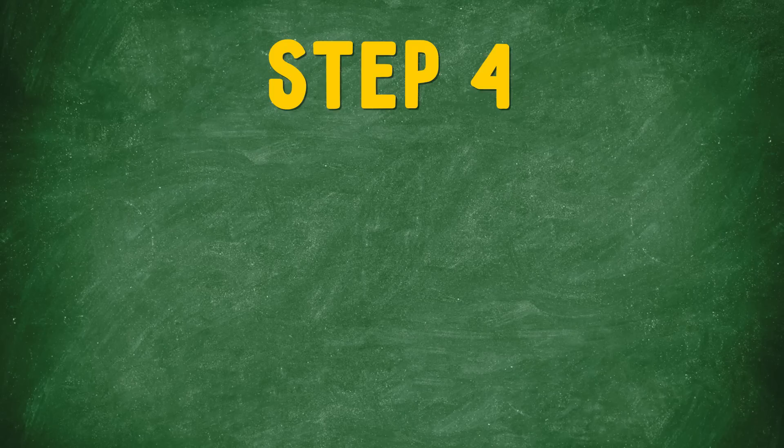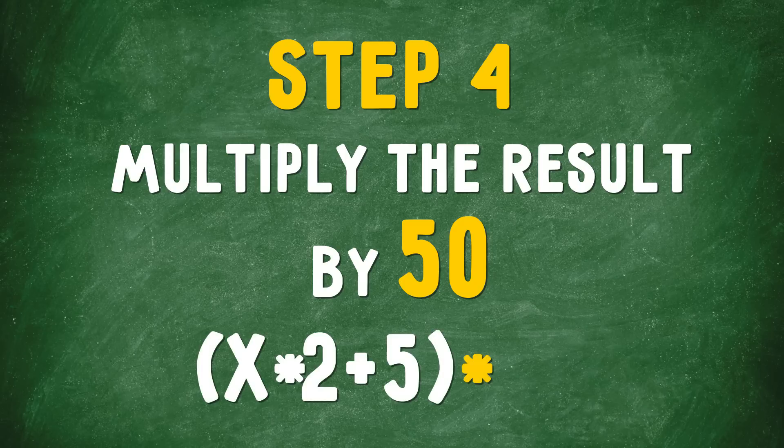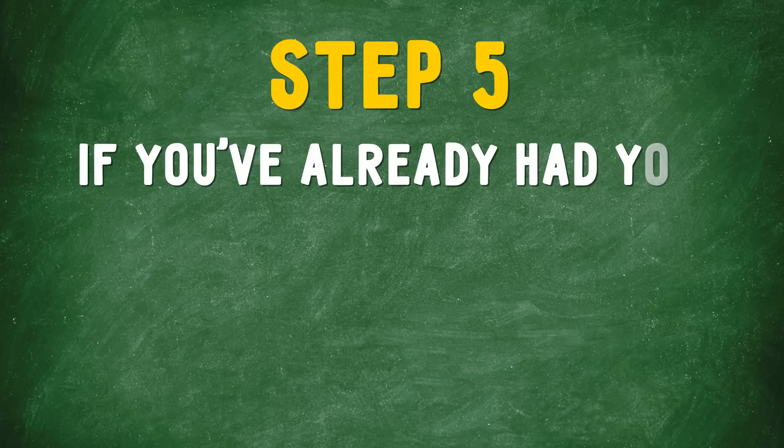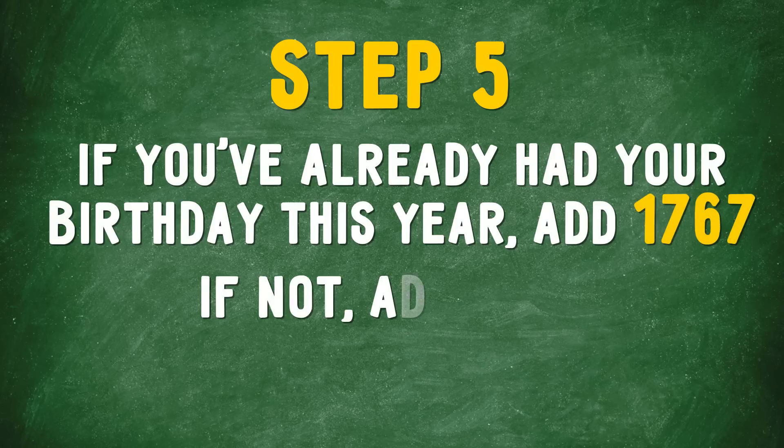Step 4: Multiply the result by 50. x times 2 plus 5, times 50. Step 5: If you've already had your birthday this year, add 1,767. If not, add 1,766.